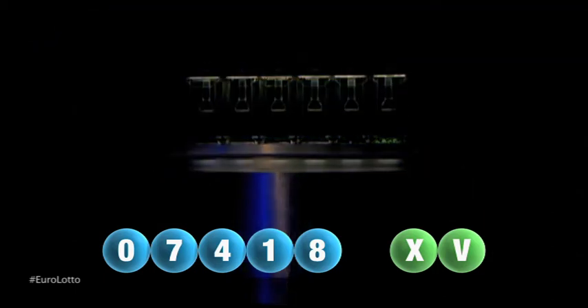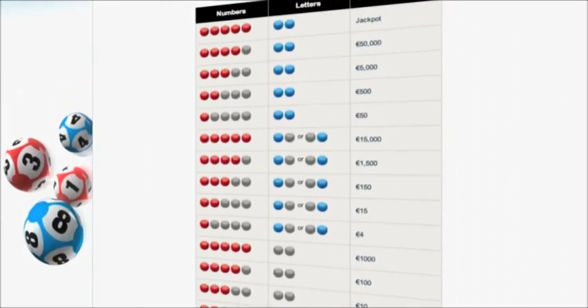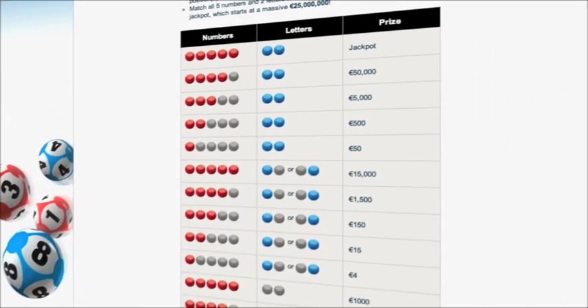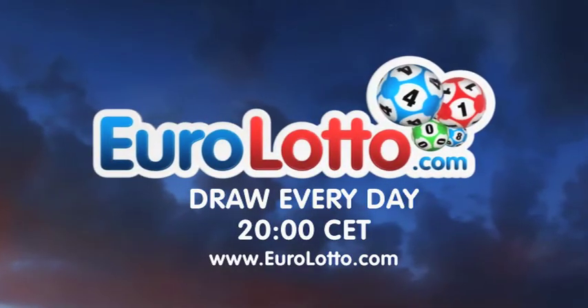Here at Euro Lotto you've got 15 different ways of winning. The jackpot is the highest prize and it's never less than 25 million euro. Go to EuroLotto.com every day at eight o'clock CET to see if you have won.